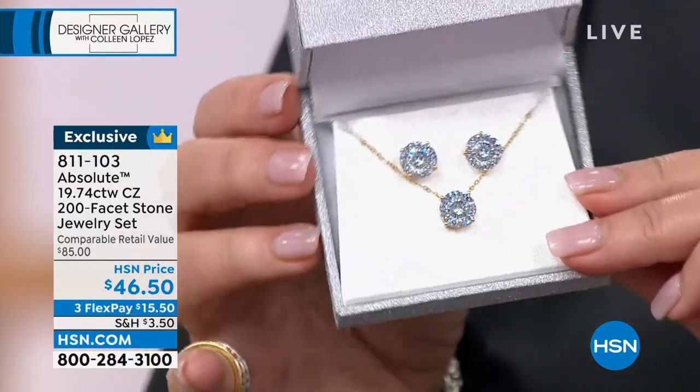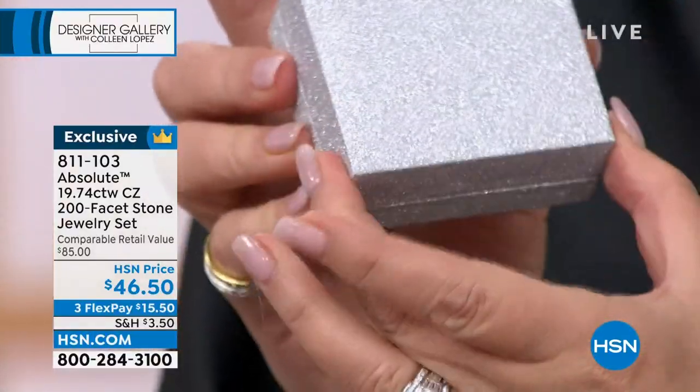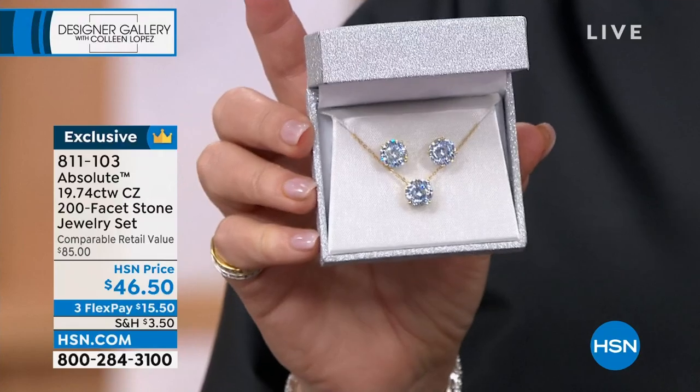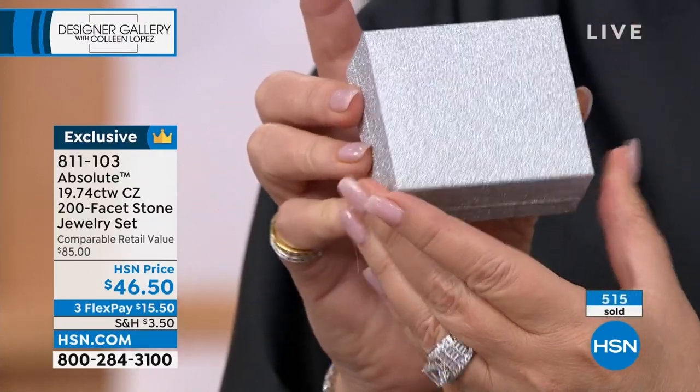Who would love this? Every single review is perfect. Women decided to give it a go before we even launched it. This is your chance — you can get this home for $46.50. That is a steal. It's $23 for the pendant and $23.25 for the earrings. You cannot get close to this anywhere — you're well over $100 elsewhere.